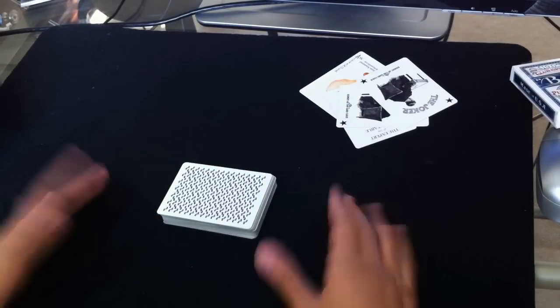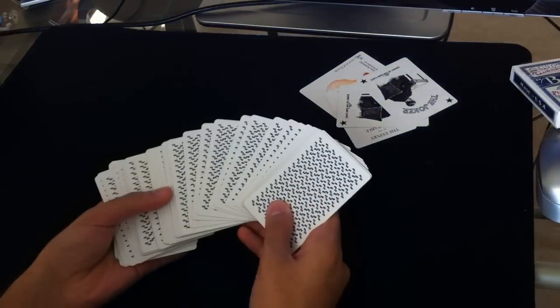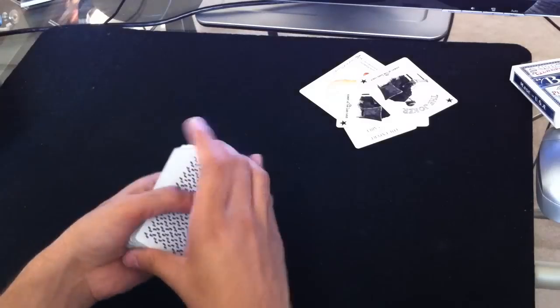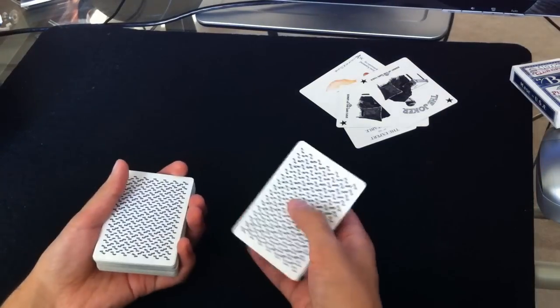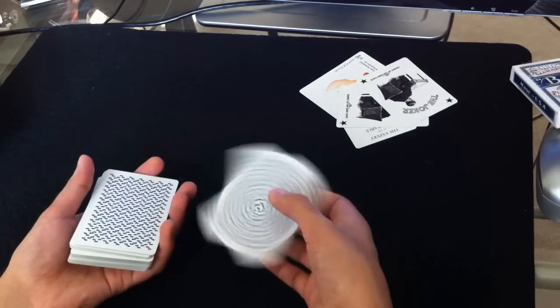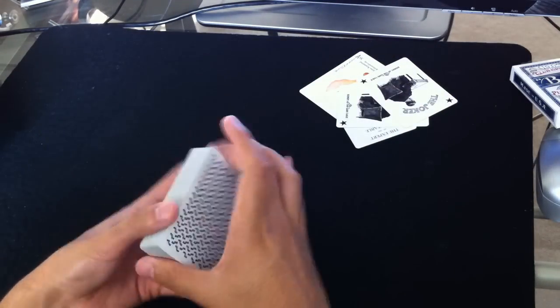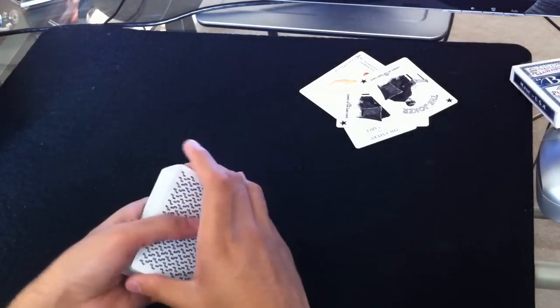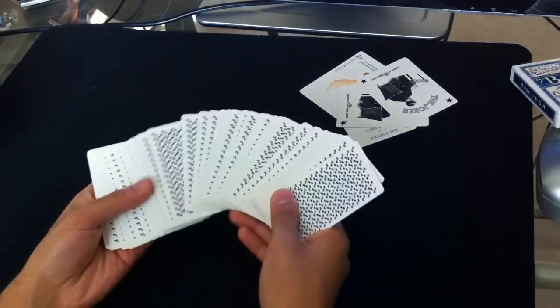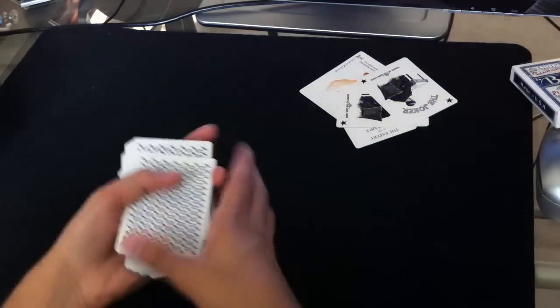Let's talk about the feel of the deck — the handling. This is a deck that was printed on B-stock cards, which means it's very thick. Probably the thickest deck of cards that I own. Very snappy, very durable. But of course that also means you're going to need to break them in quite a bit before you can spring and shuffle comfortably. I'm sure a lot of you out there really like that thick card.